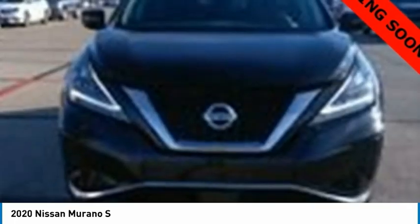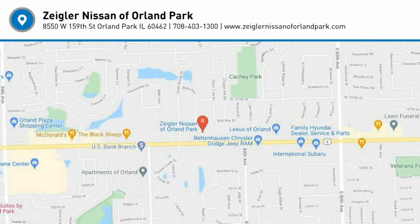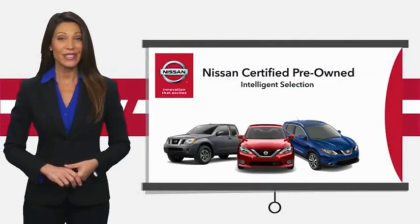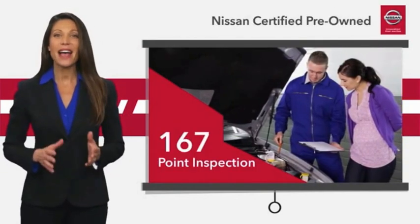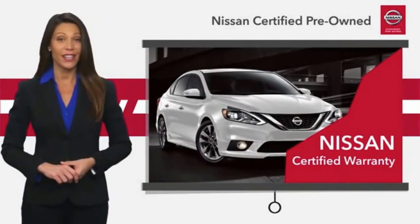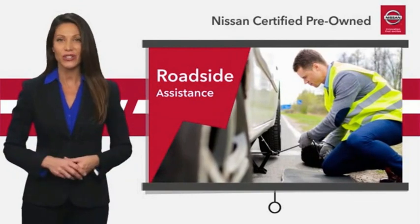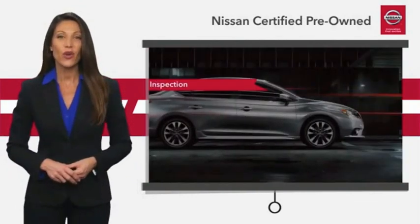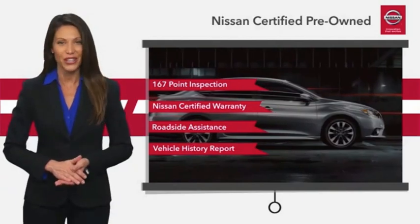This beauty is sure to make you the talk of the neighborhood. So call or drop in for a test drive today. Every certified pre-owned Nissan meets or exceeds comprehensive criteria and passes a rigorous inspection. We look at everything with meticulous detail before admitting any vehicle into the Nissan certified program. See your Nissan dealer to find the certified pre-owned vehicle that's right for you.